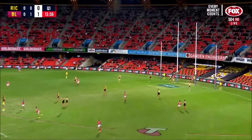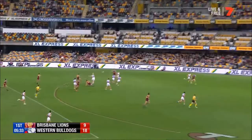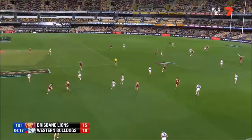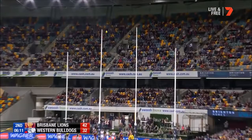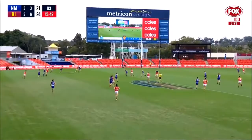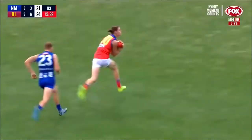Perfect delivery from Zorko to Hipwood. Can he get the confidence up? It's tight — got to bend it around the body. The big man, it's bouncing. And Hipwood off the deck. Inside 50, here comes Hipwood — it looks a better strike. It is.